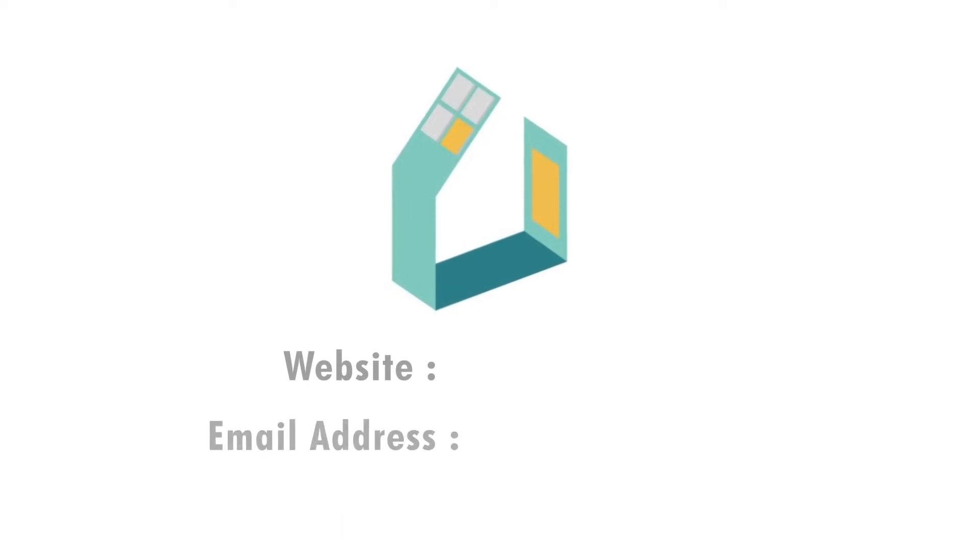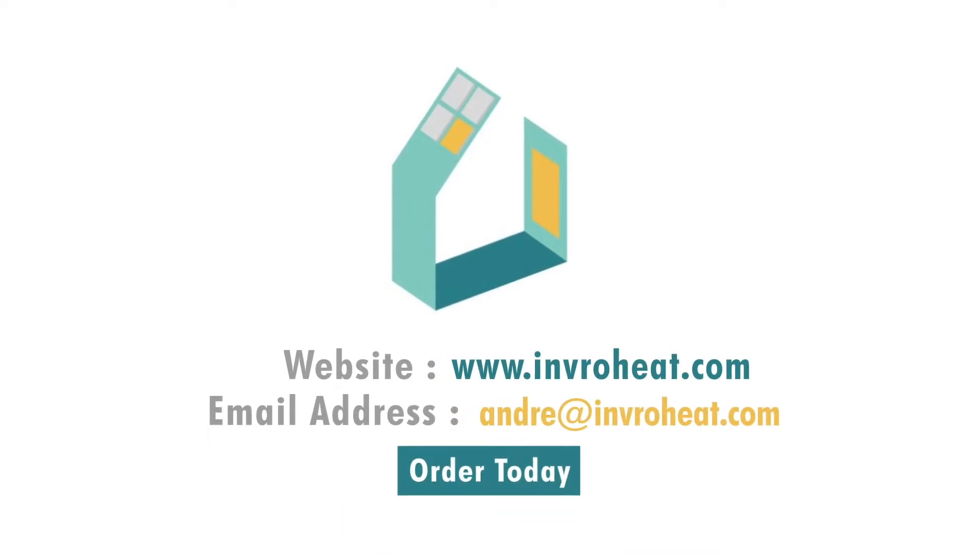For more information, please visit www.enviroheat.com. The most sustainable energy is the energy you do not use.